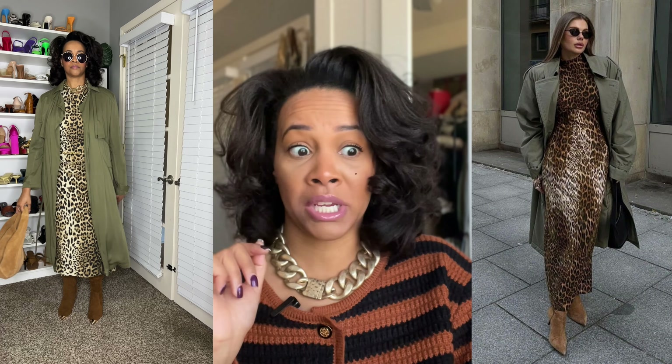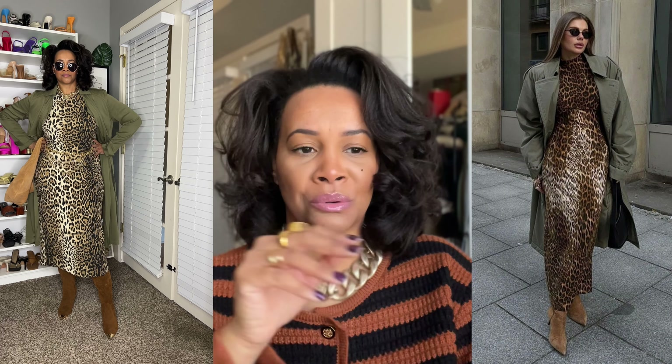Here is the first outfit. I really loved this when I saw it while perusing Pinterest, and I knew I had similar pieces. I love this outfit because I never would have thought to put it together — the leopard print dress, the green trench coat, the boots. That was just a different combination. Here is my recreation of the look, very similar to the inspo pic. It was a very different outfit for me — I wouldn't have thought to pair leopard print and army green together.